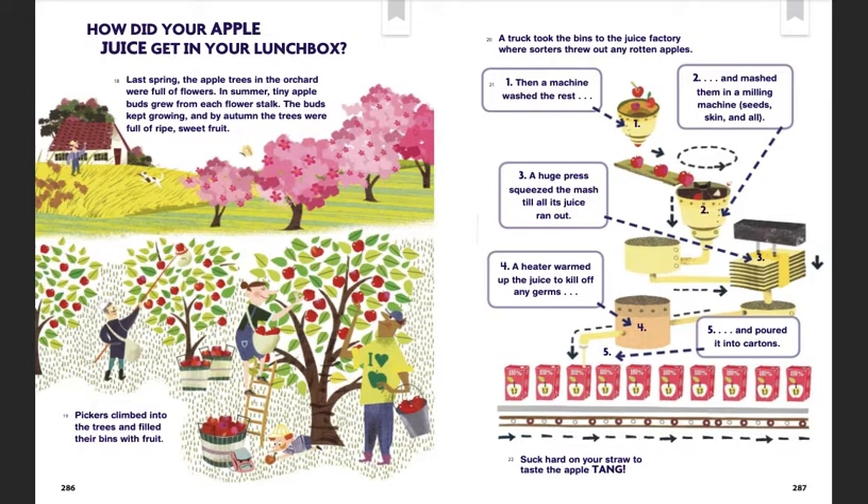A truck took the bins to the juice factory, where sorters threw out any rotten apples, and a machine washed the rest. Then they mashed the apples in a milling machine — seeds, skin, and all.